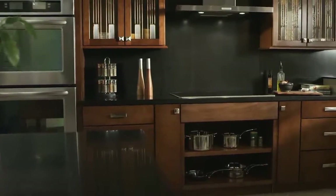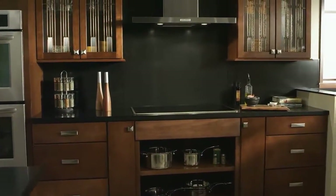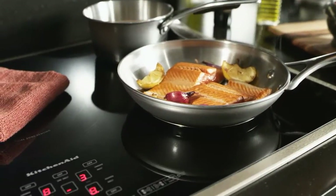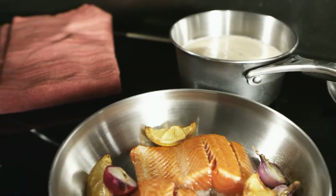Meet the KitchenAid 36 inch induction cooktop. It might just change the way you cook. Induction technology heats the pan and not the cooking surface to offer you a new level of precision, speed and energy efficiency.